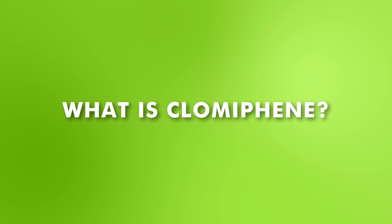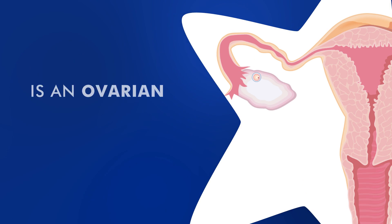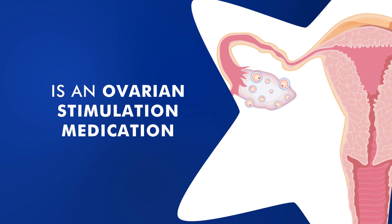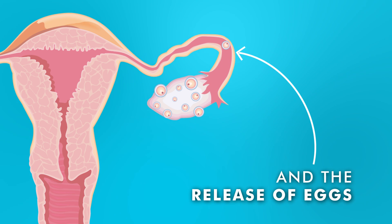What is Clomiphene? Clomiphene, also known as Clomiphene citrate, is an ovarian stimulation medication. It promotes the growth of ovarian follicles and the release of eggs.